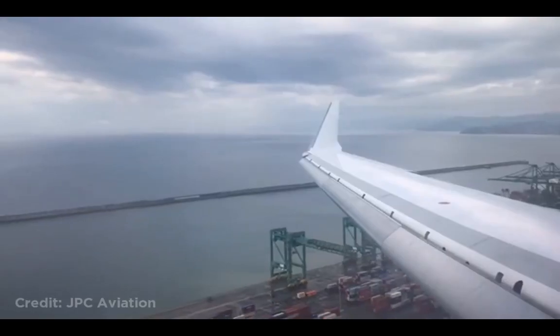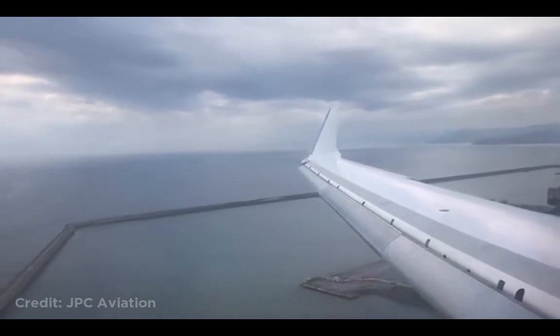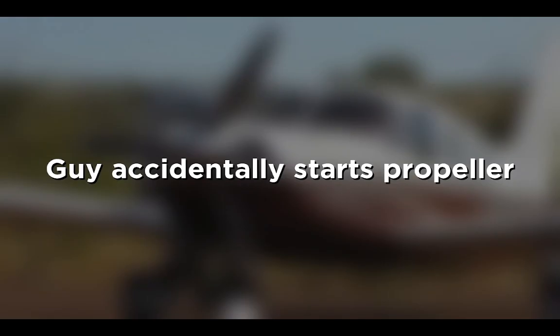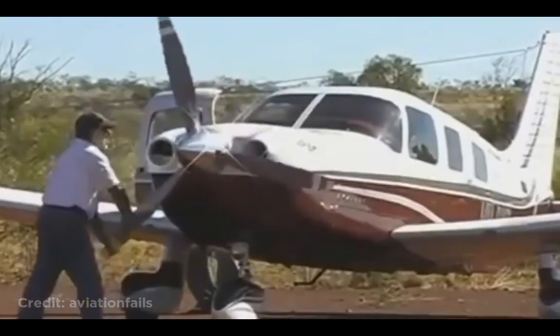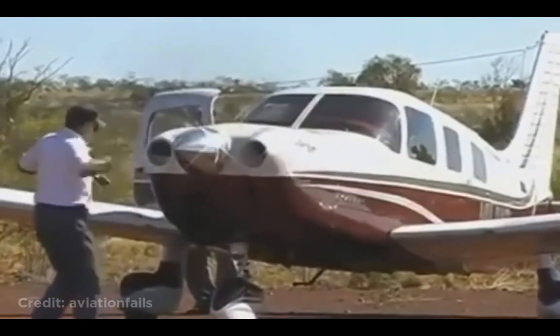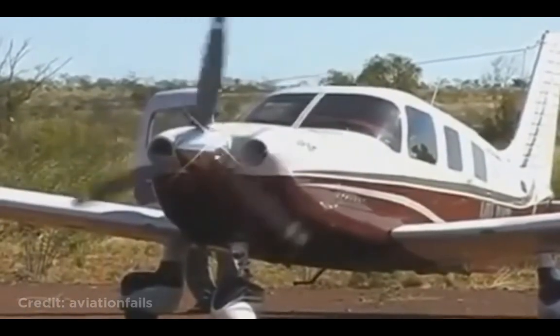This plane nearly hit a bird while approaching an airport in Italy. This person was inspecting the propeller when they accidentally started it by turning it too much. Luckily, they made it out without any injuries.